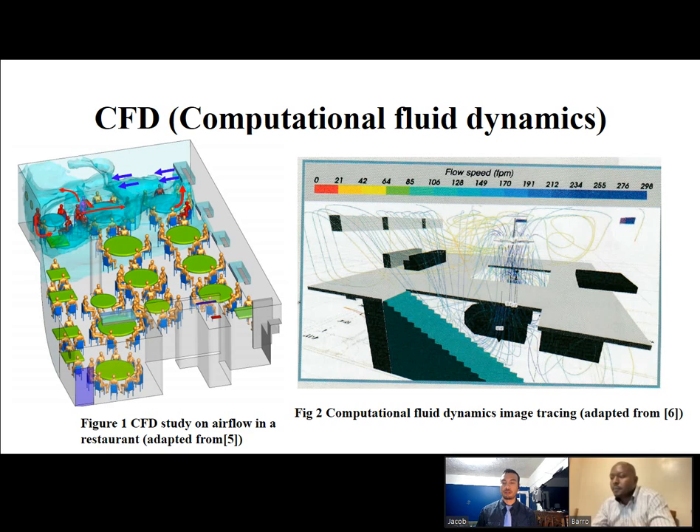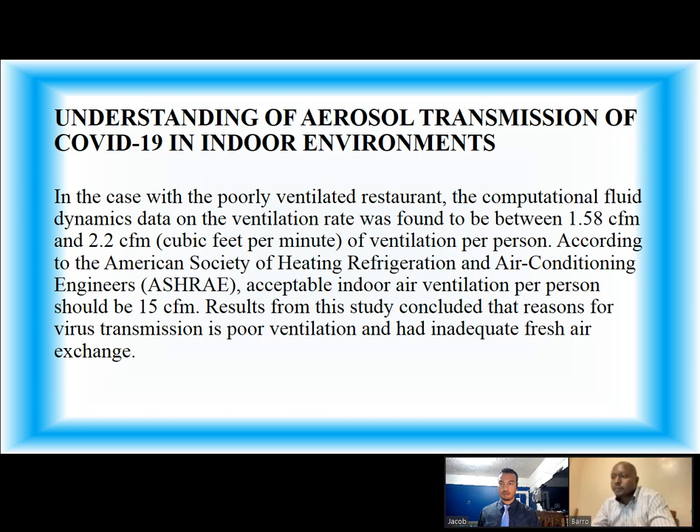Here is an image of computational fluid dynamics. Figure 1 shows the computational fluid dynamics study on airflow in a restaurant, and Figure 2 shows computational fluid dynamics tracing the image of the gases. In the case of the poorly ventilated restaurant, the computational fluid dynamic data on the ventilation rate was found to be between 1.58 CFM and 2.2 CFM of ventilation per person.